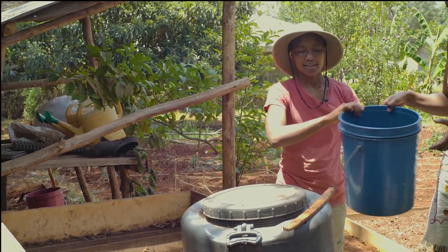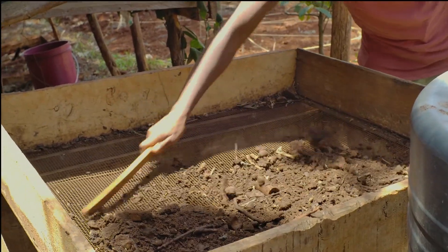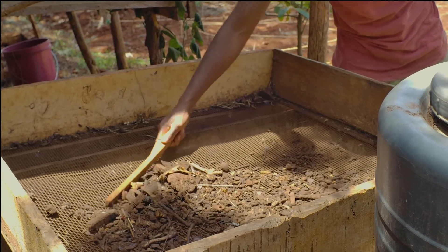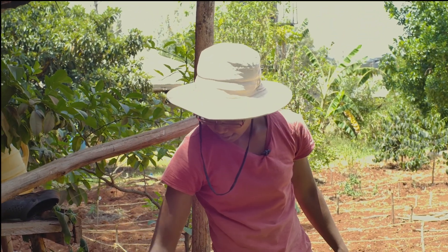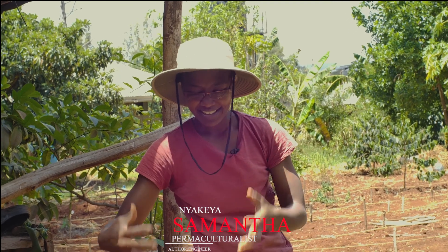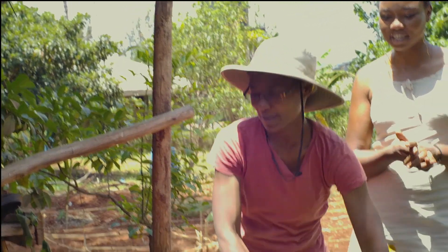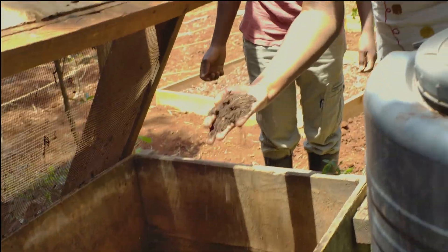I usually use a spade but today I've got my trusty stick, and you just sieve it. There's still bone that hasn't decomposed and stuff still breaking down. I pick all of that and take it back to the first pile — it has all the bacteria it's collected through the whole process and it starts everything up again so much faster.